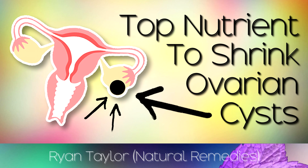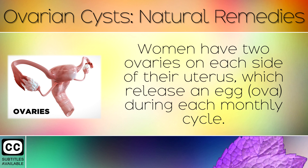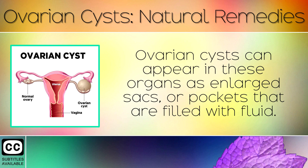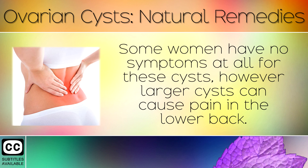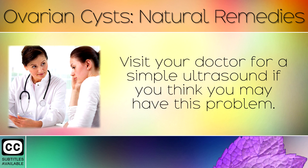The top nutrients and natural remedies for ovarian cysts. Women have 2 ovaries on each side of their uterus, which release an egg during each monthly cycle. Ovarian cysts can appear inside these organs as large sacs or pockets that are filled with fluid. Some women have no symptoms at all, however larger cysts can cause pain in the lower back. If you feel pain around your SI joint on one side, this is most likely referred pain from the ovary on the same side. Visit your doctor for a simple ultrasound if you think you may have this problem.